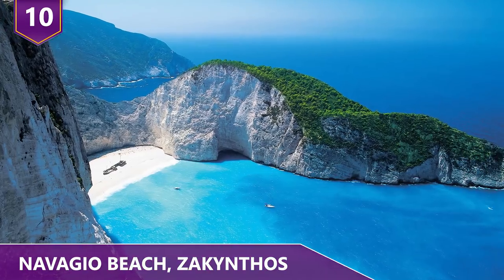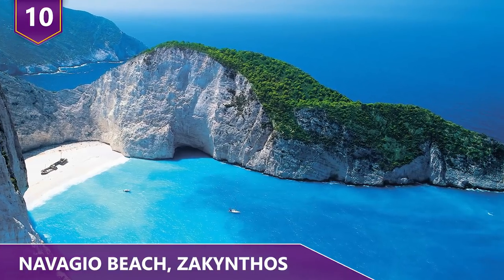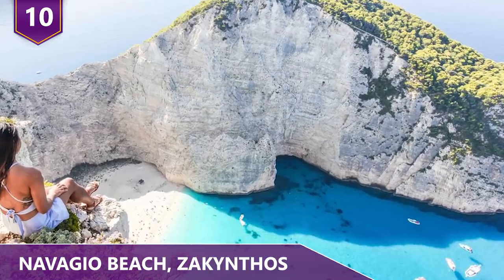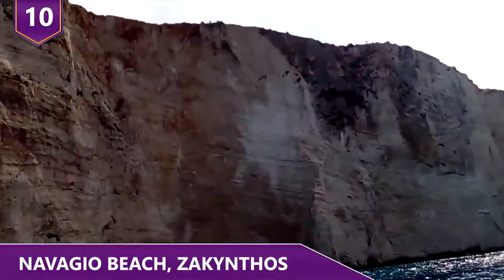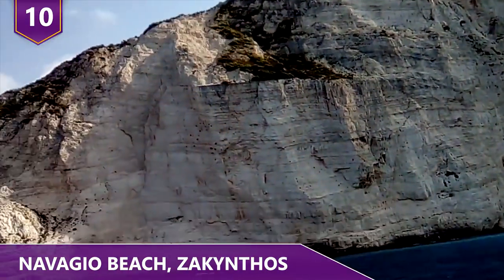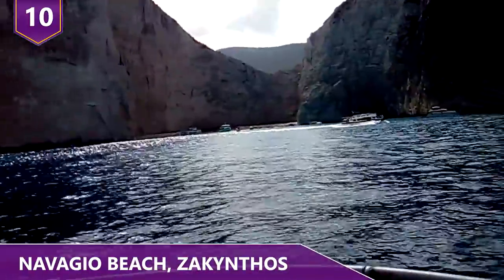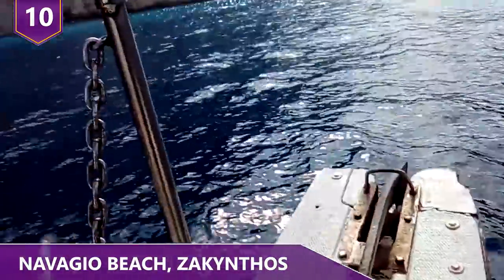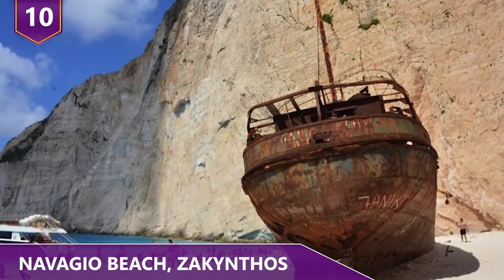Number 10 – Navagio Beach, Zakynthos. Navagio Beach, otherwise known as shipwreck beach, is an exposed cove located on the Zakynthos island in the Ionian Sea in Greece. You may be wondering how it got its name and how exactly a ship ended up on one of the most beautiful beaches in the world. There are actually a few stories surrounding this place. One story suggests a ship once crashed and the sand built up around it, eventually creating a beach out of the shipwreck. Another story says that the Greek government placed the ship there on purpose just to attract more tourists.